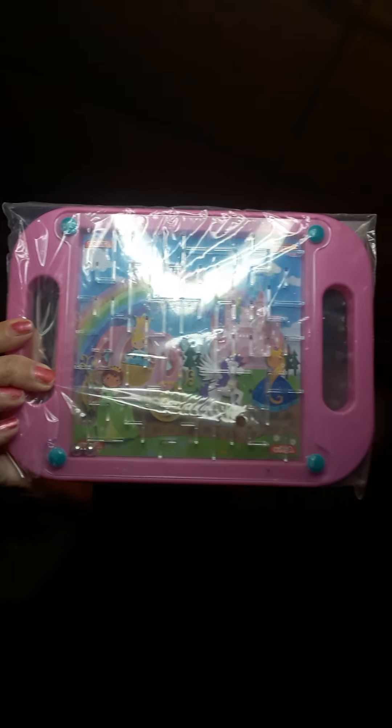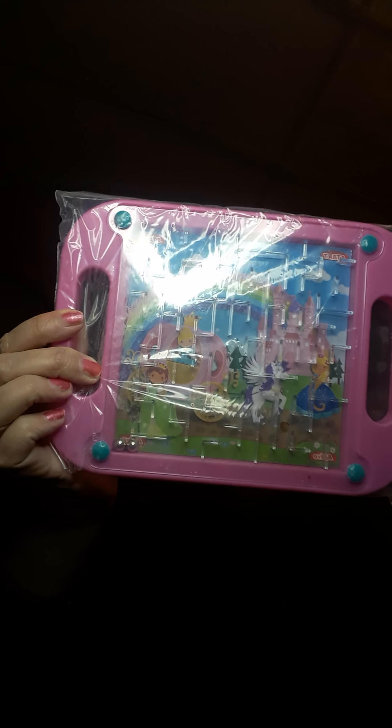And then I got this — I love these. They're like a maze. I like the back because it has the rainbow and the little princess and it's super cute. And I like it because it's pink.